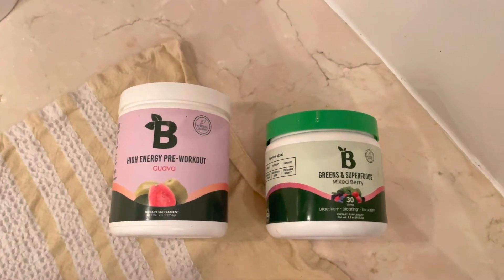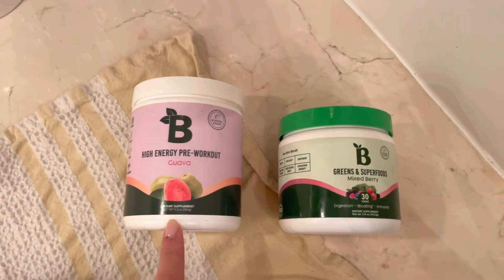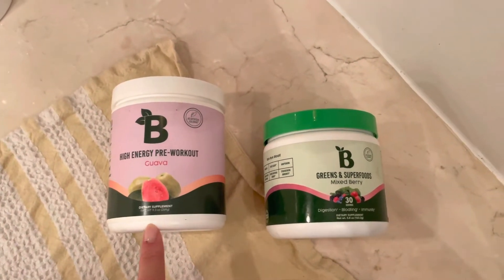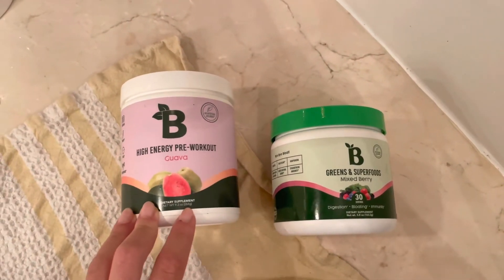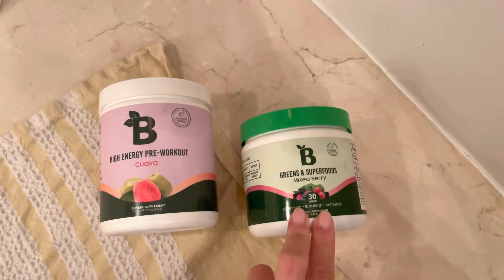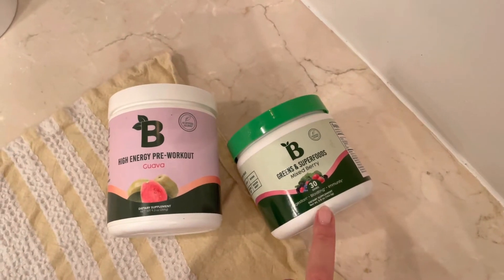I also wanted to quickly share about two supplements I've been loving from Bloom Nutrition. I've had this for a while but wasn't consistently using it — it's their pre-workout in Guava. Before this I was drinking coffee before my workouts and I feel like it was just making me way too hyped up. This is still a pre-workout so it gives you caffeine and energy, but I just feel like it doesn't make me feel crazy like coffee would. And then this is their greens and superfood — I've bought this like four times now. I think it just really helps with digestion and has pre- and probiotics in it. This is the mixed berry flavor, but I think I like the citrus one better.